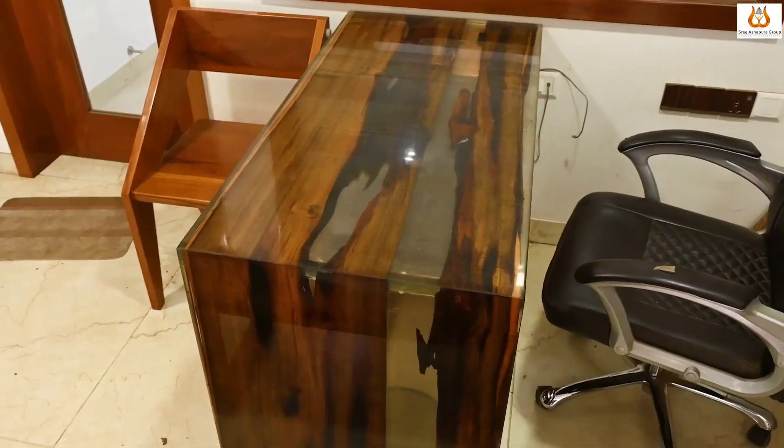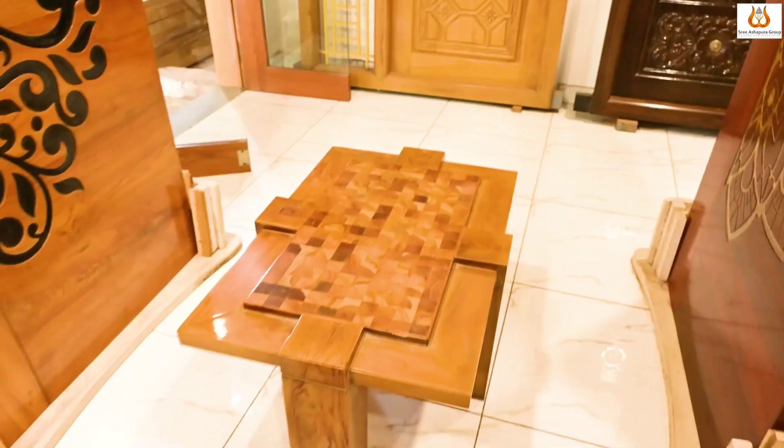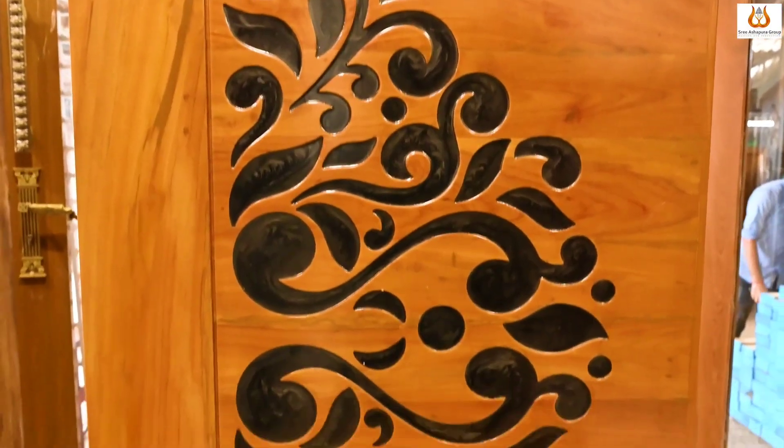We also have a dining table, office table, and T-Pi. We also have epoxy doors.